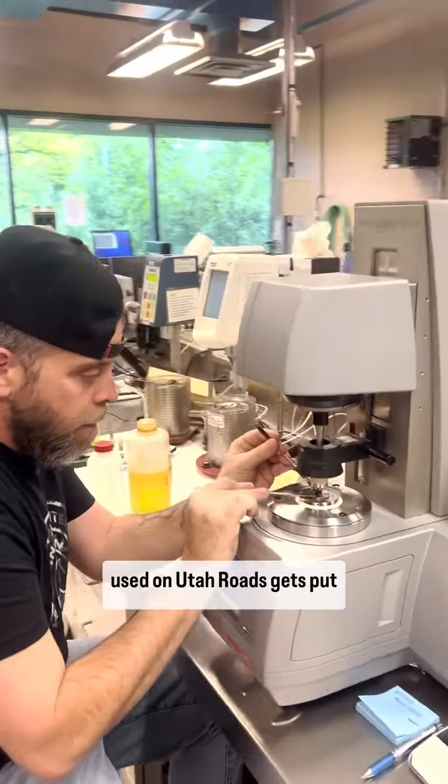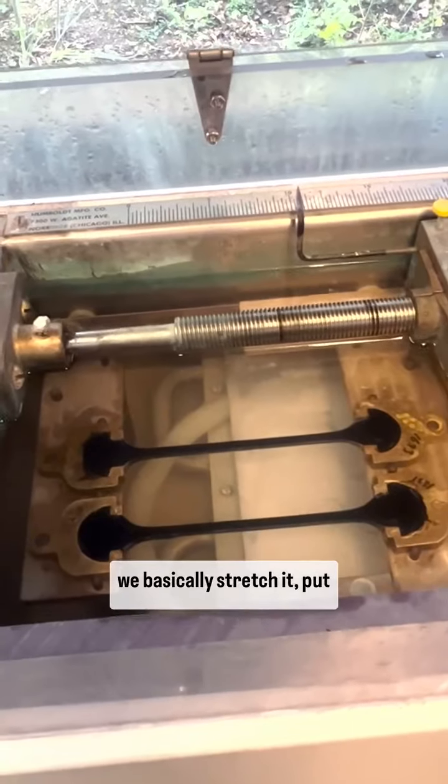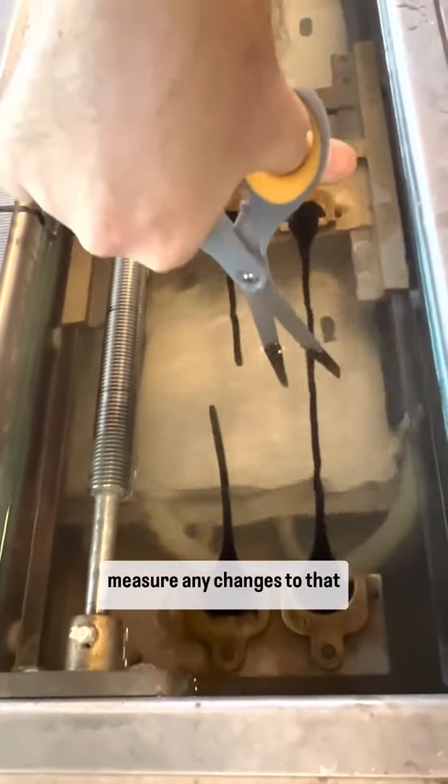How do we know it's better? Well, every material used on Utah roads gets put through a rigorous testing process. For a binder sample, we basically stretch it, put it through fire, twirl it around, crush it, pound it, twist it, bop it, and then measure any changes to that sample.